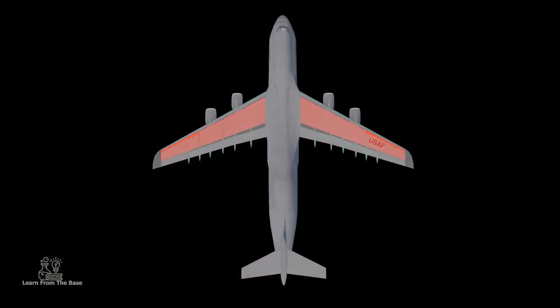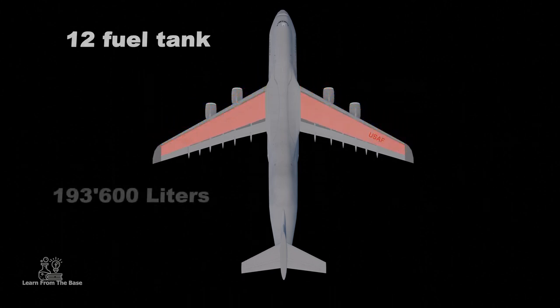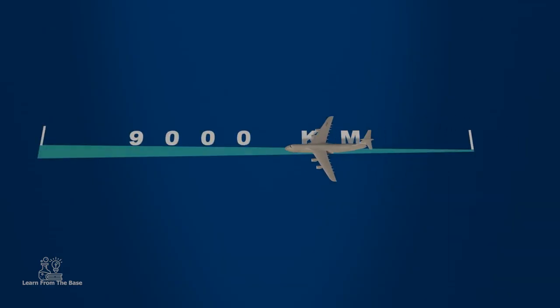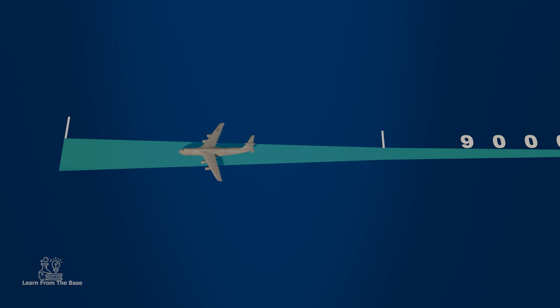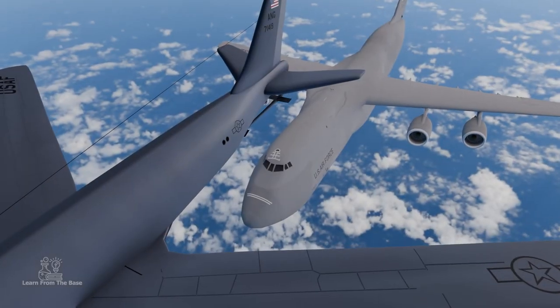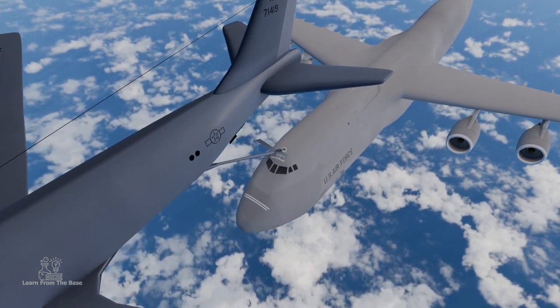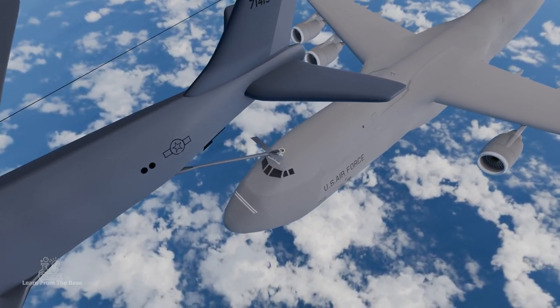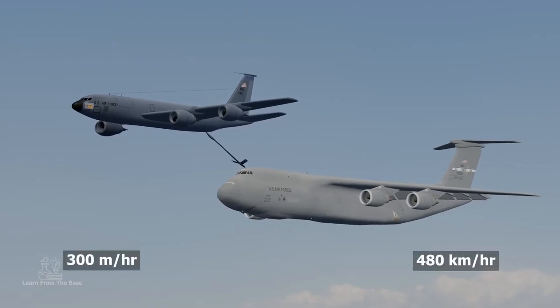Inside the wings, 12 integrated fuel tanks hold the fuel with a total capacity of 193,600 liters or more than 150 tons. The C5 can travel almost 9,000 kilometers without refueling, but sometimes even that's not far enough. To meet strategic range requirements, the C5 is equipped with an aerial refueling system — a mid-air fueling station that enables almost unlimited range. The refueling is done at over 300 miles or 480 kilometers per hour.